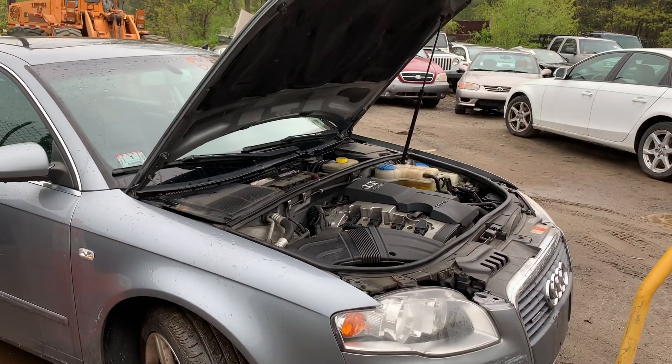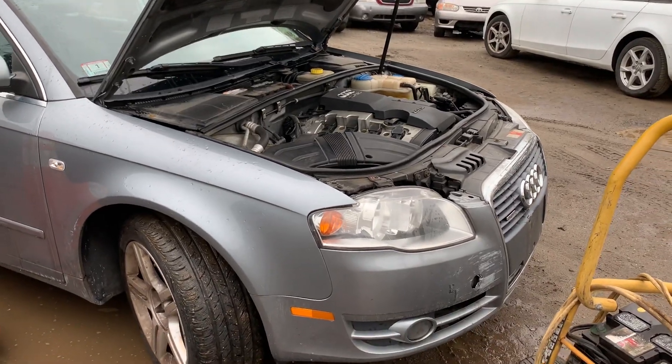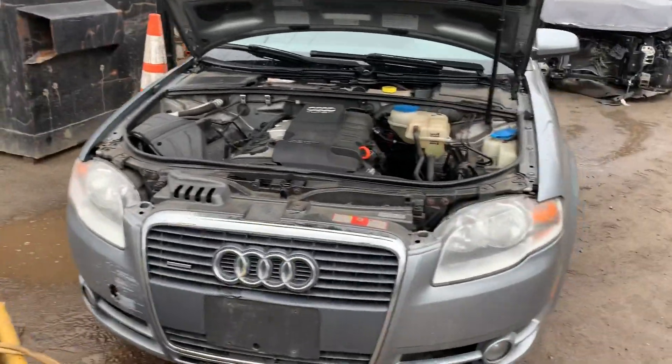2006 Audi A4, four cylinder turbo, runs good. It's got good headlights. Front bumper is usable. Grille's cracked.